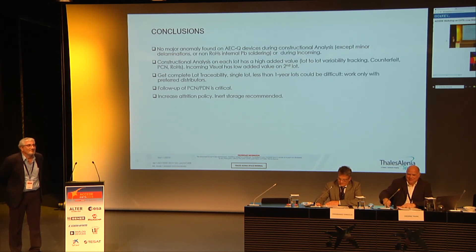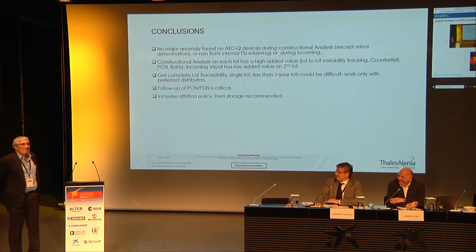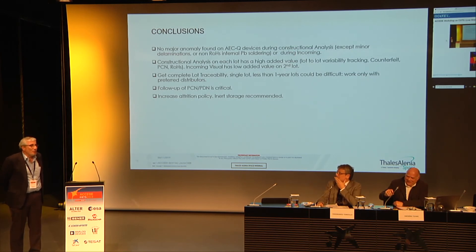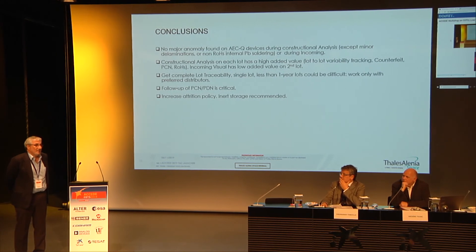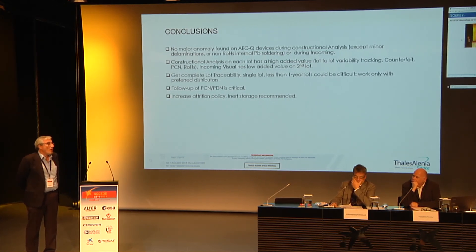Question: you said that collecting data from suppliers is easy for some and very difficult for others. Can you give an average estimation in hours per line item to collect all this data? Answer: The point is that collecting the information is a must — you cannot live without the information. You have to insist with the manufacturer or the distributor, however you need to, to get the information on materials, ESD, reliability, and whatever you need for your application. This is especially true for a launcher application where the mission is only eight hours long.